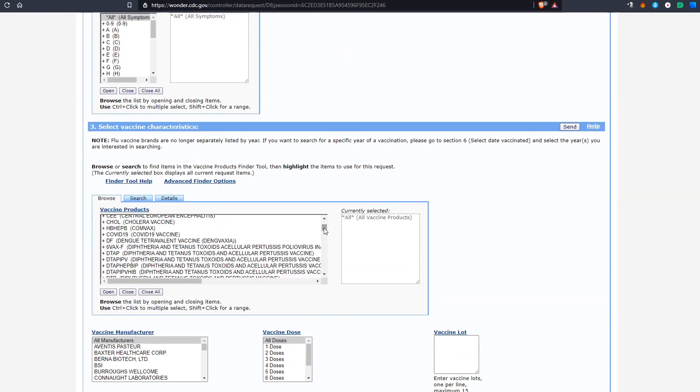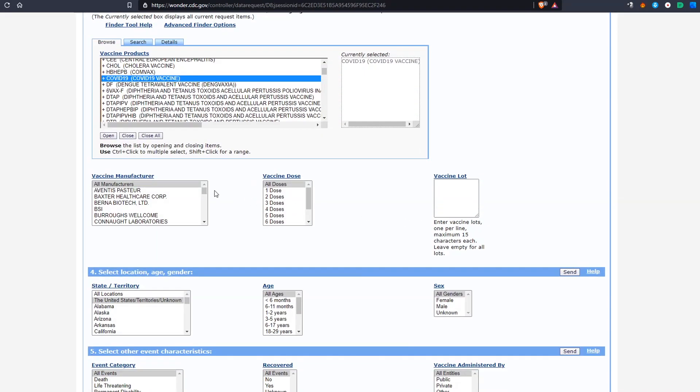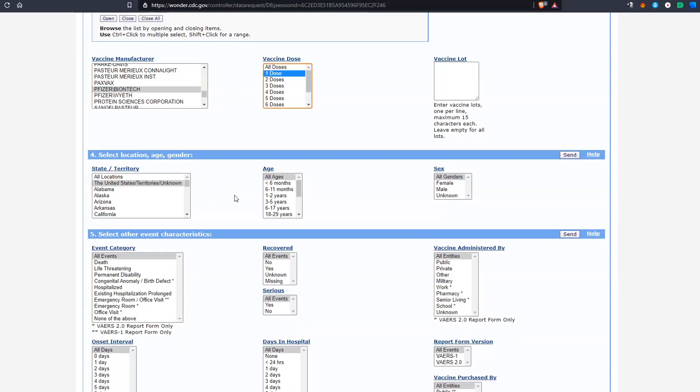Under Vaccine Products, find COVID-19 bracket COVID-19 vaccine. For Vaccine Manufacturer, select Pfizer slash BioNTech. Vaccine Dose will be 1, and Vaccine Lot can be left as it is. Under State Territory, select All Locations. Find the 50-59 age range.